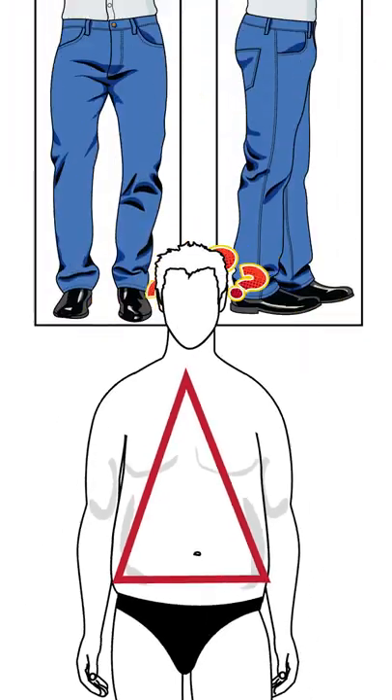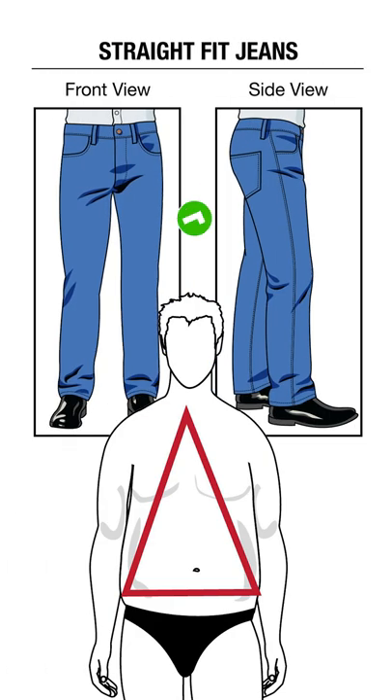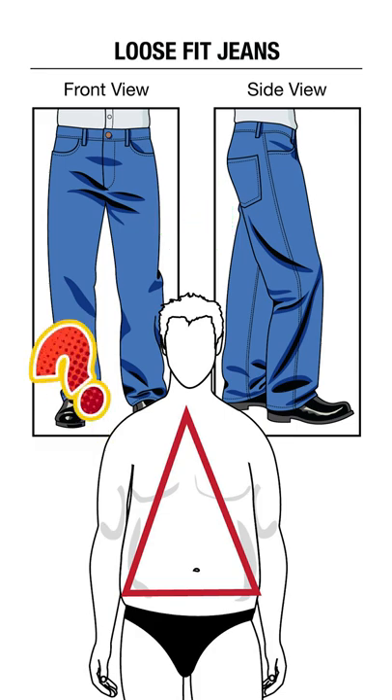Good style choices here include relaxed fit jeans — they're going to give you a comfortable fit so your jeans don't stretch in the groin area. Straight leg jeans with a high rise are going to maintain an equal width from the hips to the hem. Loose jeans with a wide leg and seat are a comfortable option for a casual appearance.